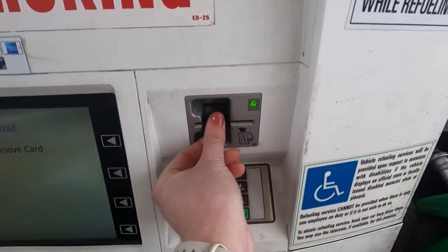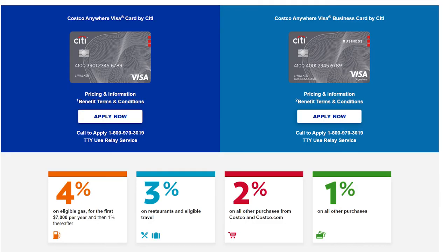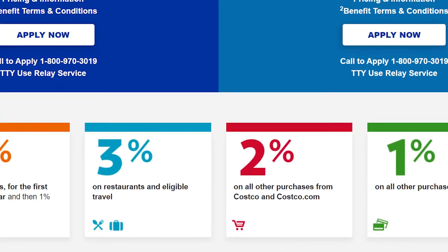Another benefit is that you can use the Upside app together with a cash back credit card that has a gas bonus. For example, I like to use my Costco Visa that has a 3% cash back bonus on gas, and I can use that together with the Upside app.